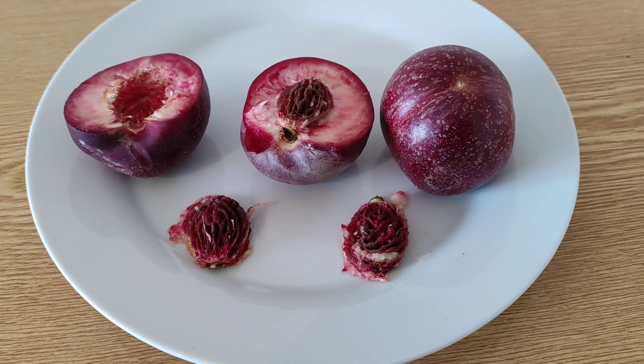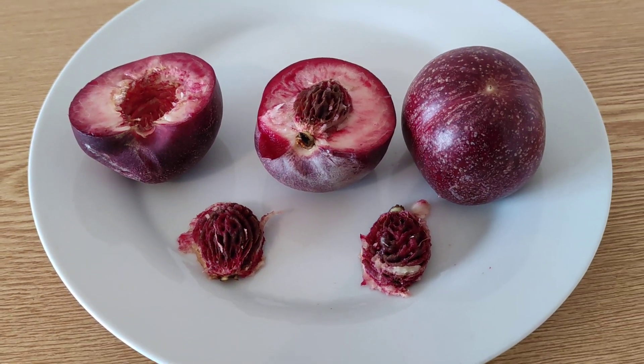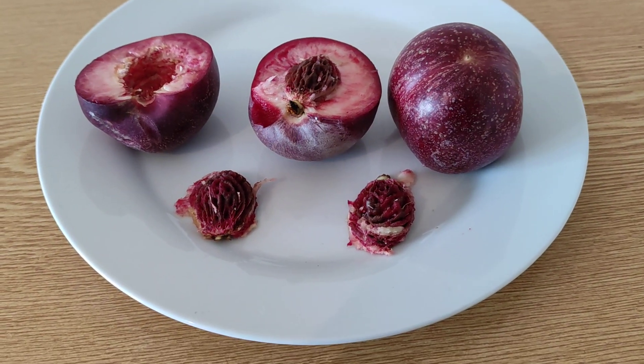Hi folks, this is All The Fruit and here I have the Nectar Vigne, an incredible fruit with the most unique history.